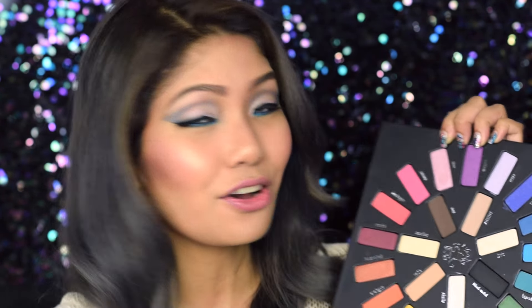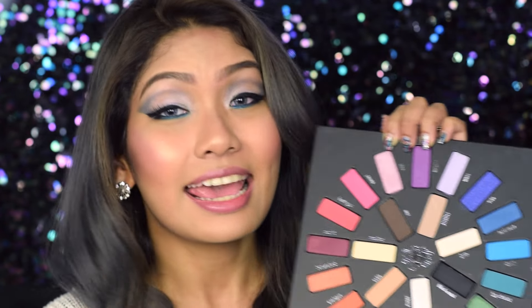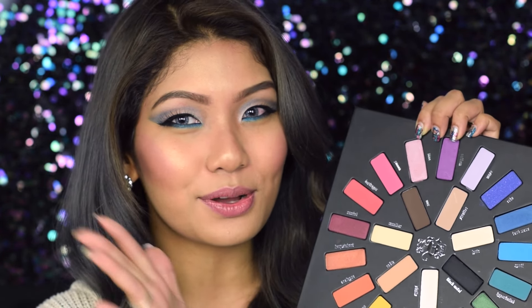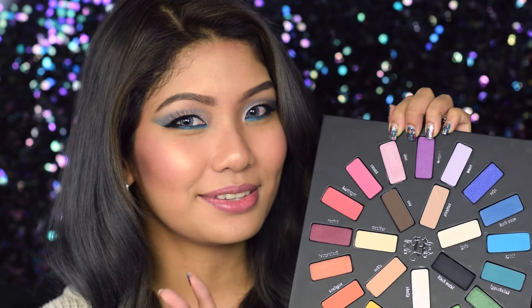With regards to swatches, I'm going to be breaking it down into three categories: the shimmer, the mattes, and the satin finishes. This way we'll be able to pinpoint the consistency of each one and see whether it lives up to the hype. Keep in mind I've only swatched a couple before, so the majority of the shades I have not used yet — this is going to be like a first impression for both me and you.